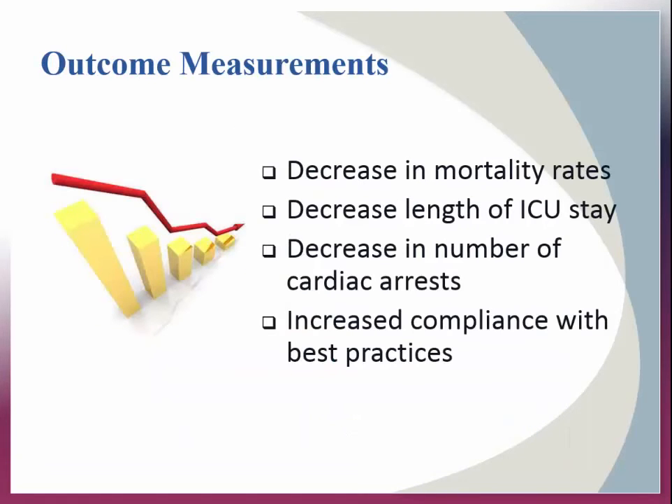The acute nature of ICU patients' health care needs and the high costs associated with critically ill patients make survival rates and cost savings among the most desirable outcomes measured. Tele-ICU offers expert, evidence-based, cutting-edge services to the monitoring and treatment of critically ill patients. Consequently, early adopters of this technology reported a decrease in mortality rates, a decrease in length of stay in the ICU, a decrease in number of cardiac arrests, and increased compliance with evidence-based practices.